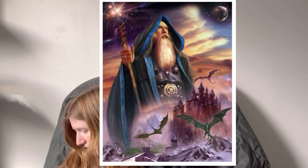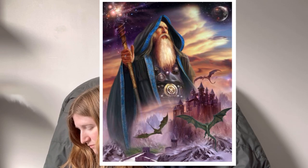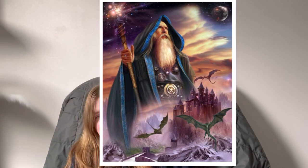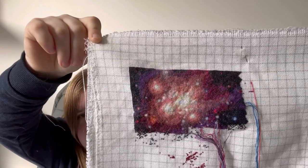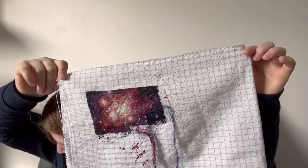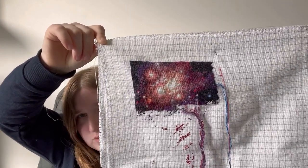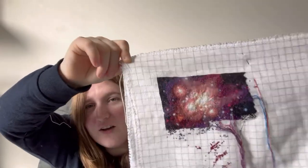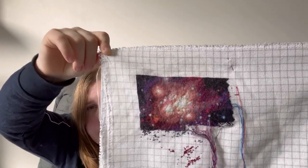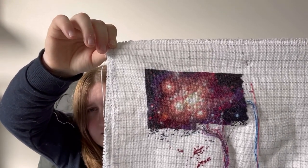My next piece is another January this year start. It was started on the 3rd of January and is called Wizard Septimus. The artwork is by Jan Patrick Krasny, also charted by Heaven and Earth Designs. This is at 2.7% with about 10,000 stitches in total so far. There are a lot of park threads on that one. I love the way the sky looks almost like a galaxy at this moment.